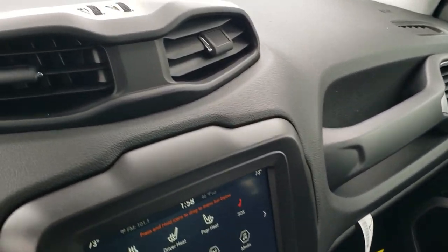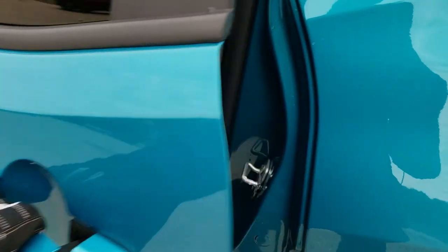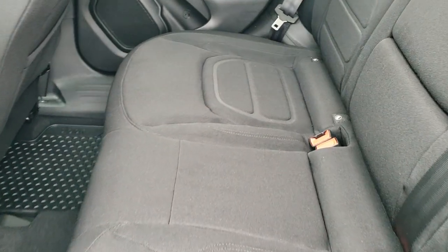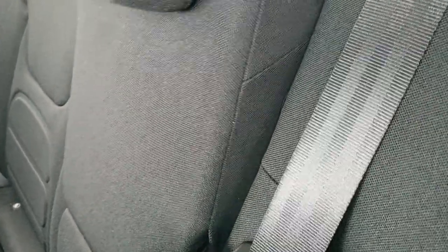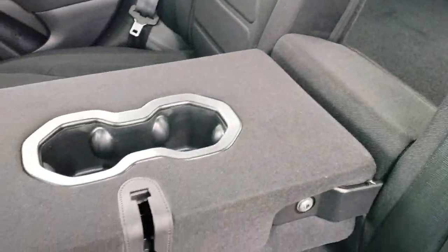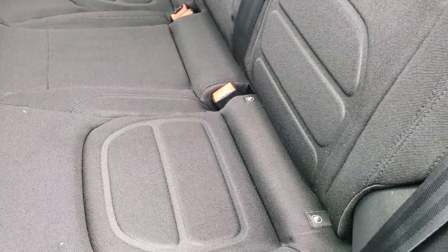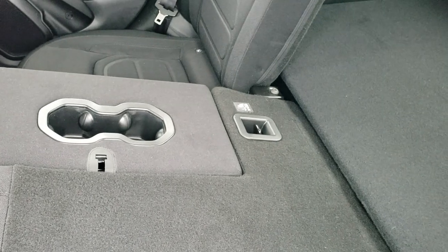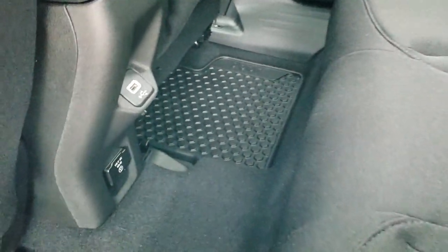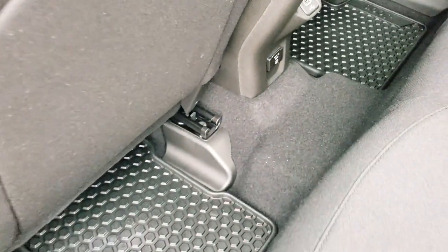We'll take a quick look at the back seats. Back seats have the same contour design as the front seats. You do get the latch child safety system. It does have a center drop-down with cup holders. These seats do fold down — not completely flat, but enough to haul extra stuff easily. You also get a 115-volt, 150-watt plug-in back here and a USB jack, plus those all-weather floor mats in the rear.